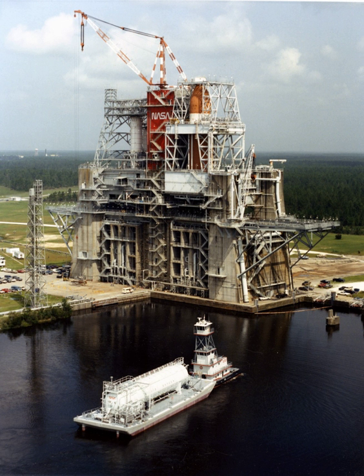The Rocket Propulsion Test Complex is a rocket testing complex which was built in 1965 as a component of the John C. Stennis Space Center. The Rocket Propulsion Test Complex played an important role in the development of the Saturn V rocket. The A-1, A-2, and B-1, B-2 test stands were declared a National Historic Landmark in 1985. The NASA Engineering and Science Directorate at SSC operates and maintains SSC's rocket test stands.